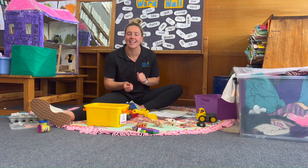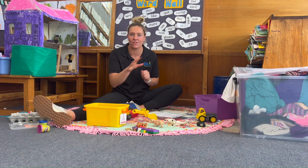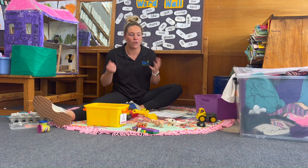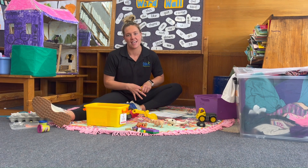Creating a sensory area within the classroom is really important that it is away from the hustle and bustle of everything else that is going on. So here in Kerry's classroom, it is in the corner, inviting children in to de-escalate that stimulus and the excess energy that they might have.